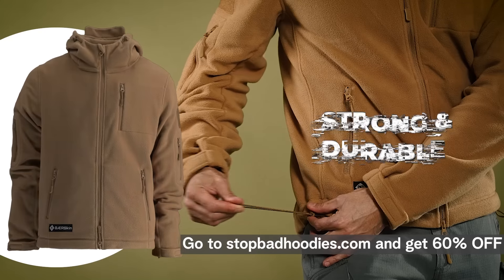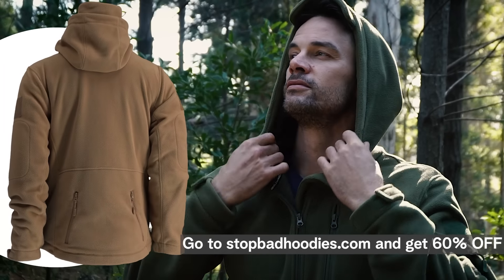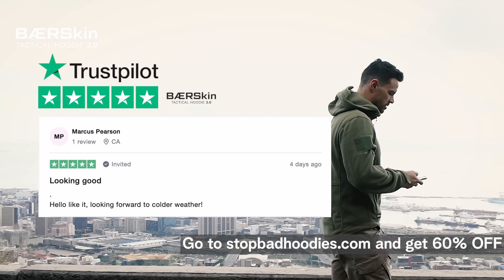And now that you can adjust the waist, sleeves and hood, you can tailor the way it fits you, while blocking the wind when you go outside. But hey, don't take it from us — take it from some of our customers already wearing the Bearskin Hoodie.